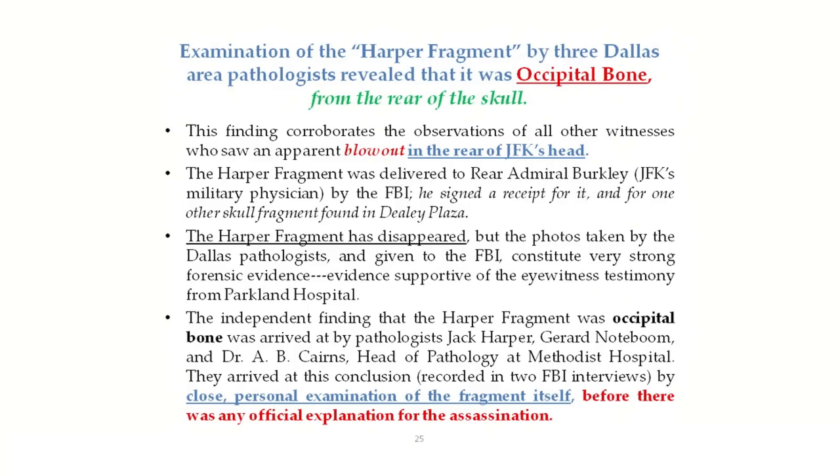The independent finding that the Harper Fragment was occipital bone was arrived at by pathologists Jack Harper, Gerard Notboom, and Dr. A.B. Cairns, the head of pathology at Methodist Hospital. They arrived at this conclusion, recorded in two different FBI interviews, by close personal examination of the fragment itself before there was any official explanation for the assassination. These men were guided by no prejudice, no official findings, and no eyewitness testimony. They simply received the item of physical evidence on Saturday, examined it, determined it was human skull bone, determined it was fresh, and came to a unanimous conclusion that it was occipital bone.